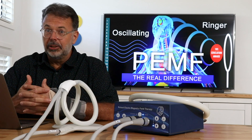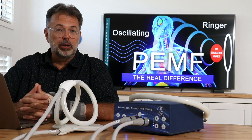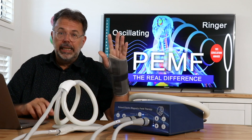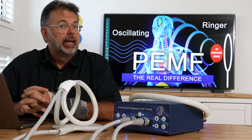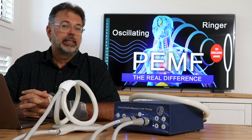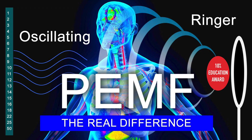Welcome back to TrulyHeal. Today's subject is oscillating PEMF versus ringer singing PEMF versus strong pulsing PEMF and their different usage. We'll cover a lot of ground, and at the end of the training I'll give you a 10% education reward — always given at the end because we want you to make informed decisions.